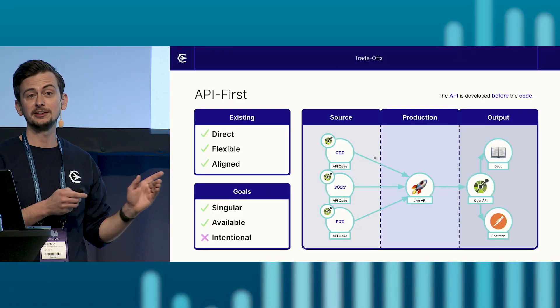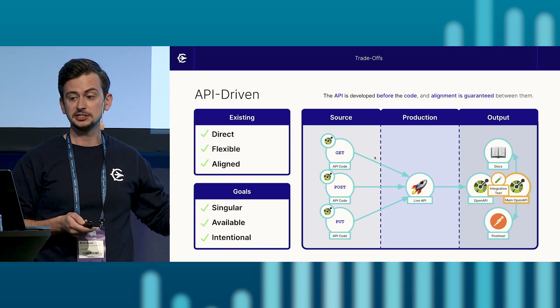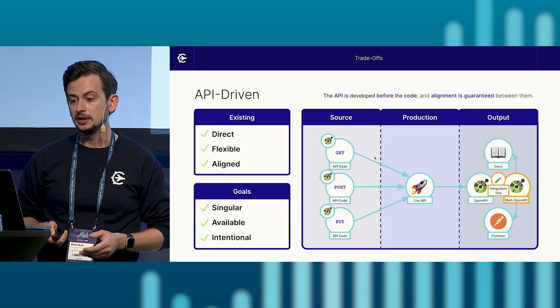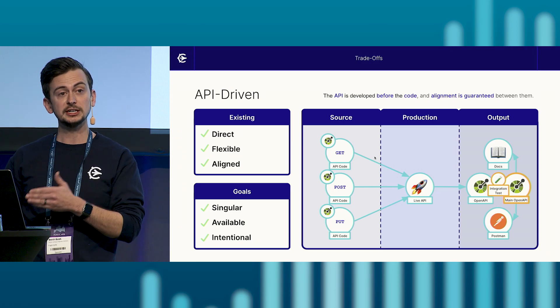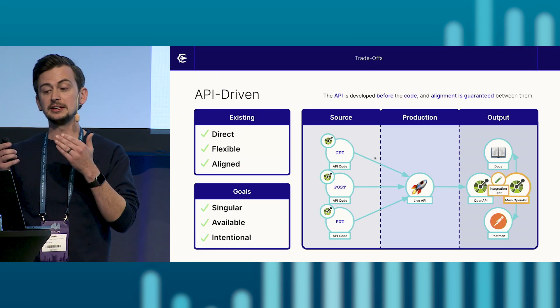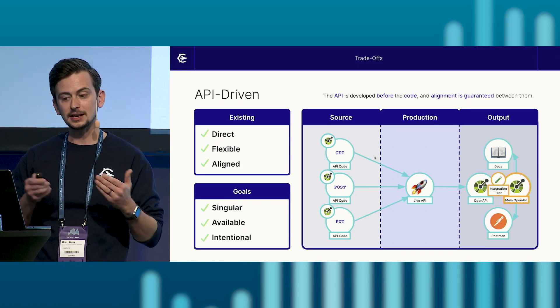So here we are, stepping back to API-first, trying to balance the trade-offs of a code-first and an API-first approach. We need to call our friend the conductor. And in this case, our conductor and score is instead an integration test and a main static golden copy of our open API specification. Just as the conductor served as a mediator and validator between the performed sheet music and the score, the integration test validates alignment between the generated open API specification and the main open API specification.